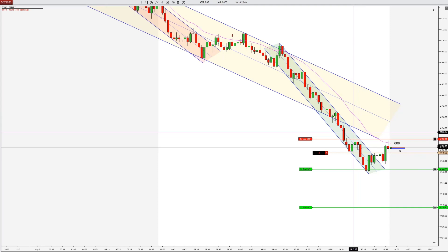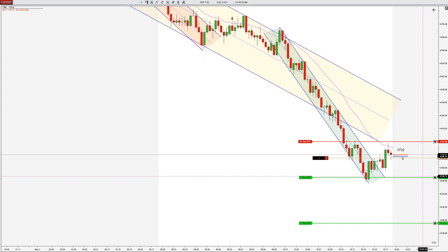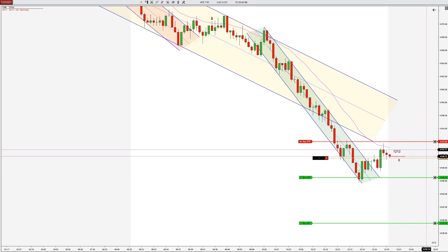Clearly a two-legged move back, and this could also be seen as a little failed break higher from this little congestion area. ATR is pretty low here, and like I mentioned earlier, there's some congestion here. So I may lower this target to just a classic eight ticks.